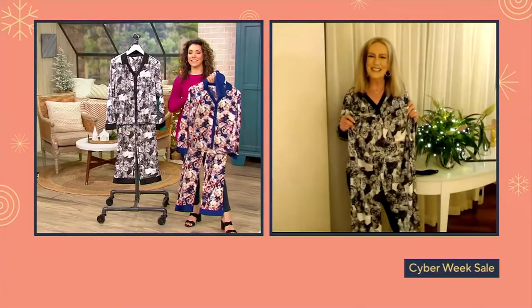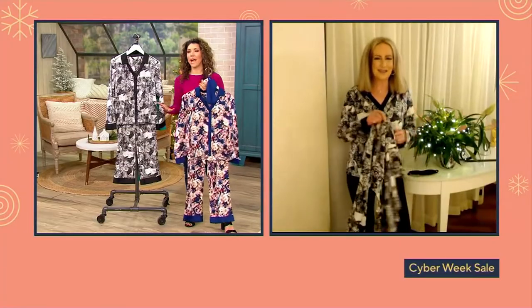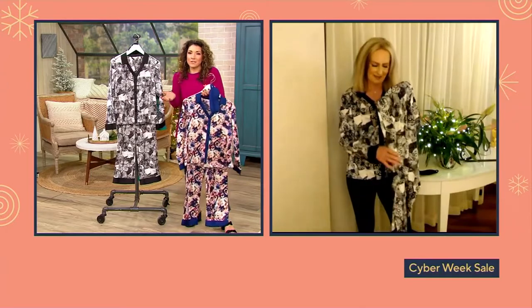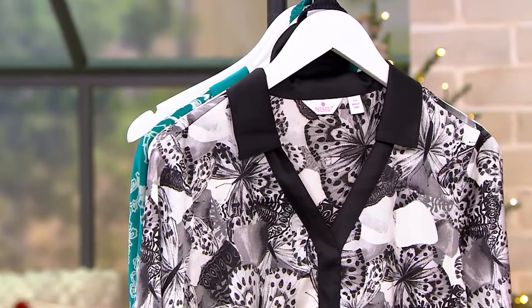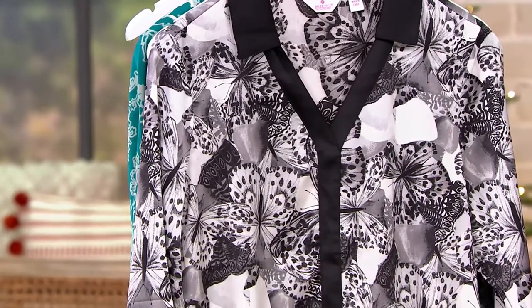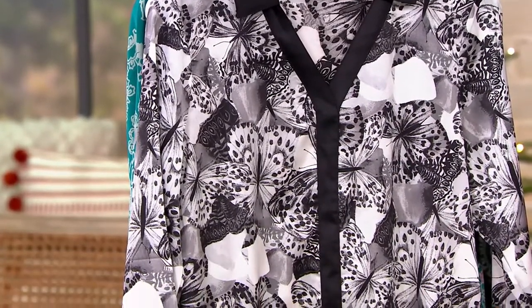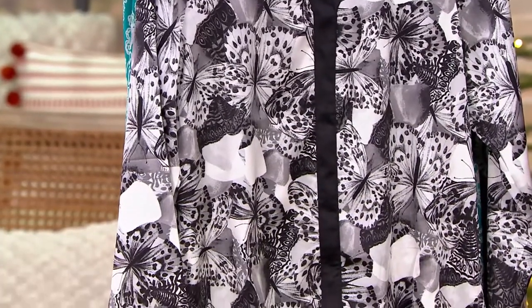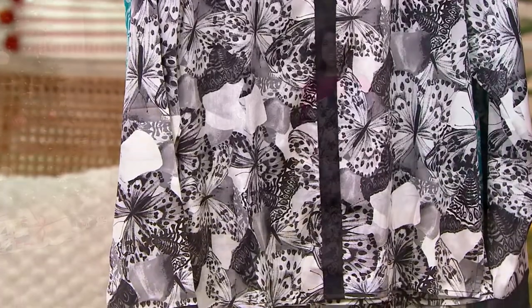I love that you've expanded into these gorgeous lounge pieces. The Breezy's pieces I go to time and time again — whether it's my bra and my panties — I always feel really good starting my day in that. Imagine now ending your day, or you slept in these and first thing in the morning you put them on. The prints are just breathtaking.